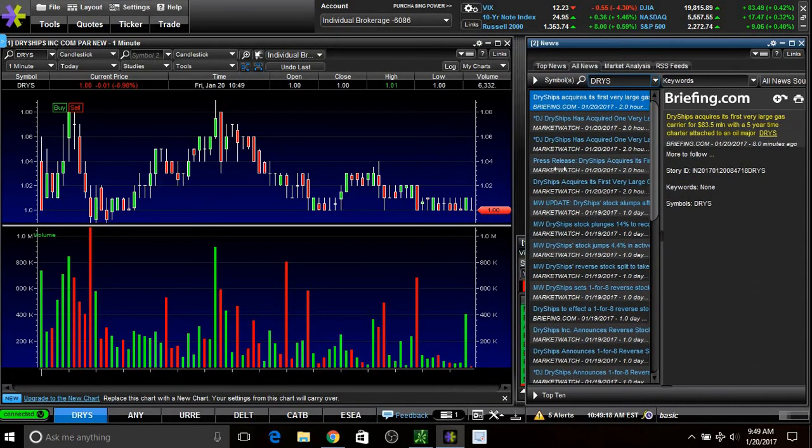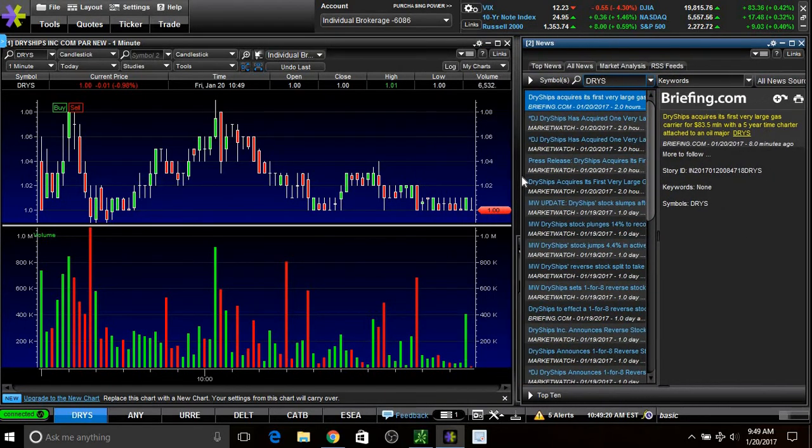I looked at the volume — it should outnumber the float. I always look for low floaters, you guys, because these are the ones that could spike the most. If a stock is more than a ten million float, I basically won't really trade it. I like to stay safe. I know some people think those are junk companies, but I actually like them because there is some volatility.